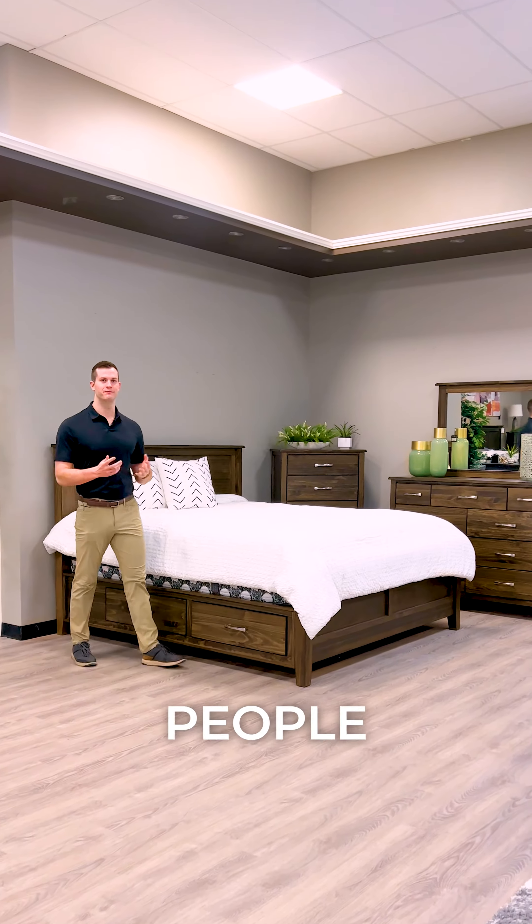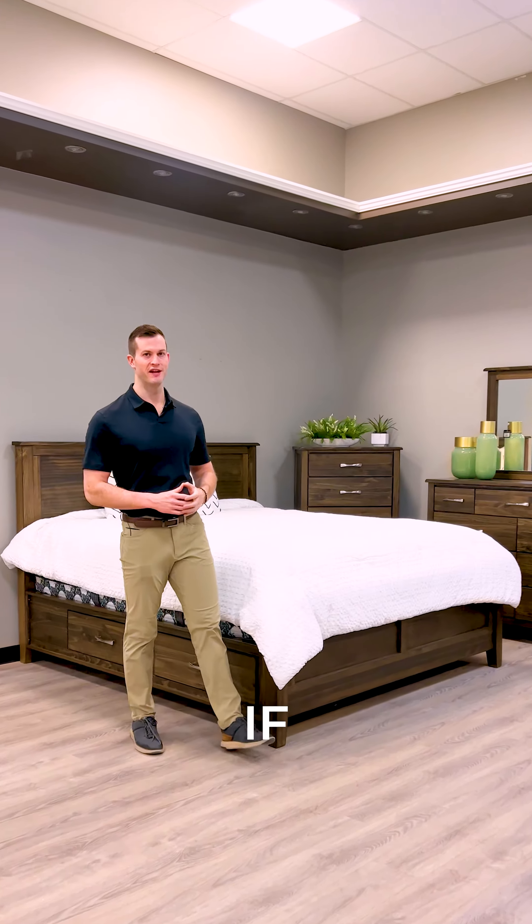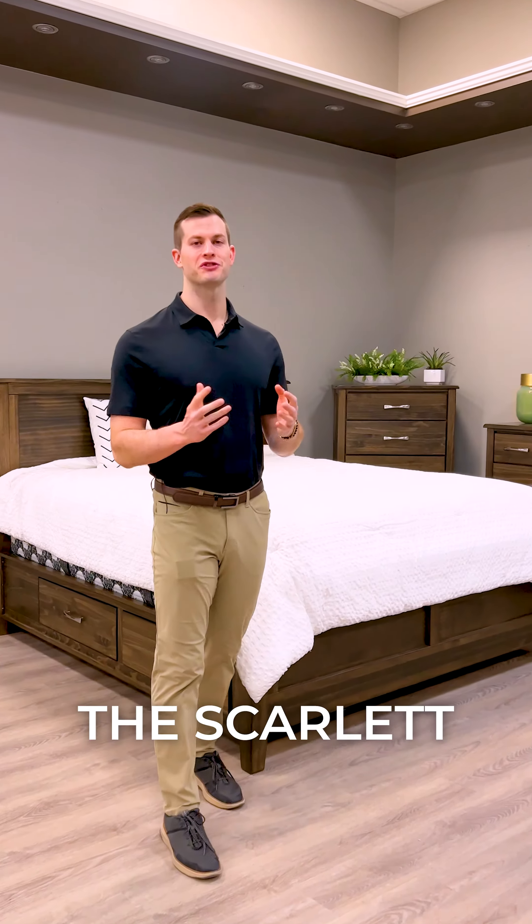These are the top five qualities of people who love the Scarlett bedroom set. If any of these apply to you, the Scarlett might be perfect.